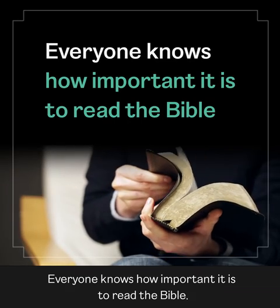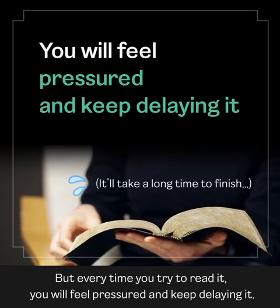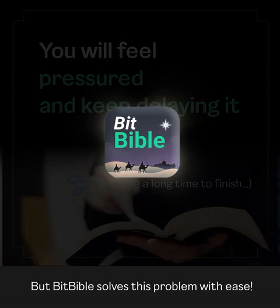Everyone knows how important it is to read the Bible, but every time you try to read it, you will feel pressured and keep delaying it. The Bitbible solves this problem with ease. How?